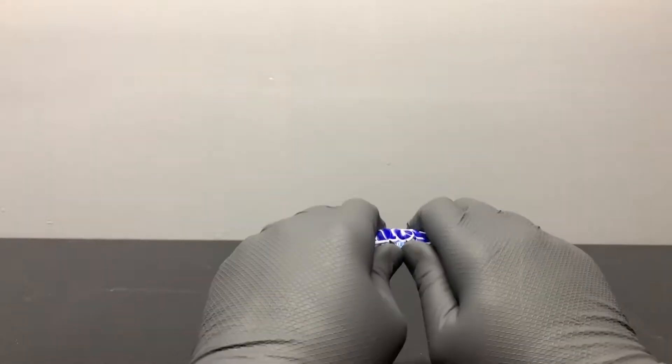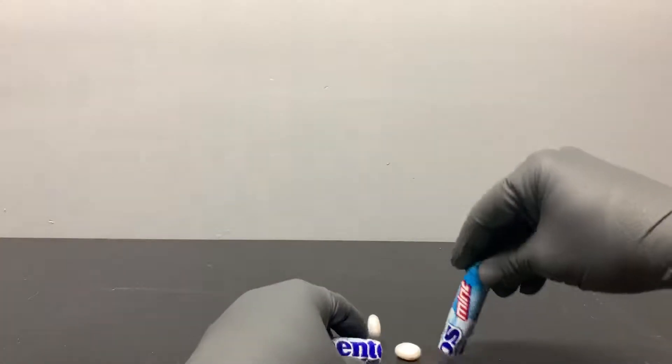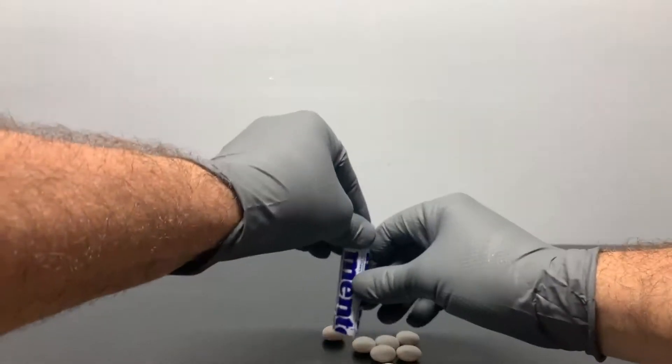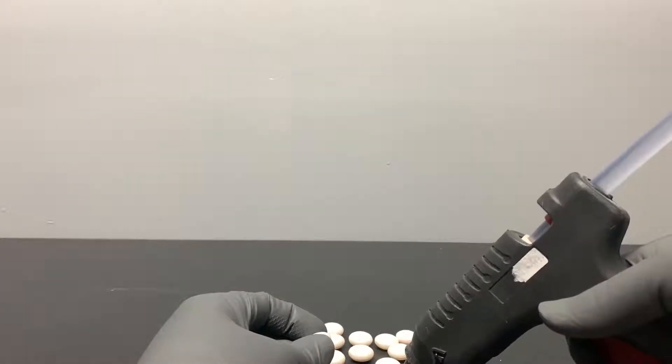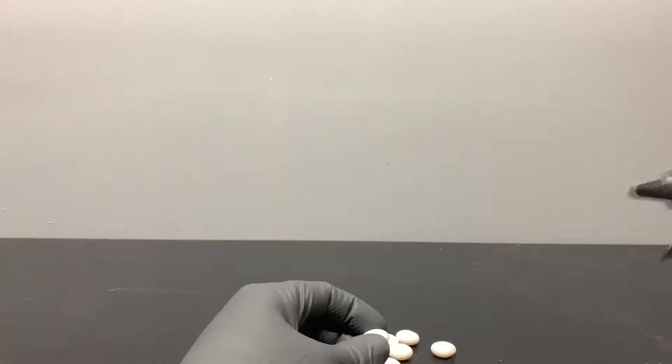In this experiment, we're going to take Mentos candy and drop it into a bottle of Coca-Cola. But first, we're going to take the Mentos candy and glue them together to make it a little bit easier to drop the Mentos into the Coca-Cola.